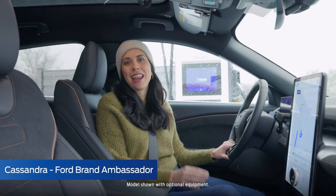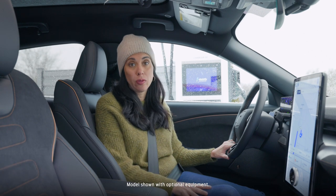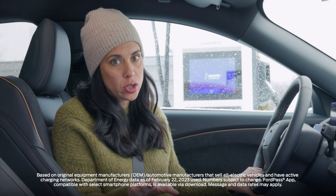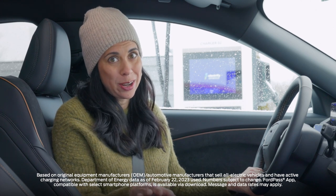Hi everyone, I'm Cassandra and I'm here to give you a brief overview of some things you can expect when charging your Ford electric vehicle on the go. The first thing I want to talk to you about are the three levels of charging you'll encounter on your travels when using the Blue Oval Charge Network, which is the largest public charging network in North America.